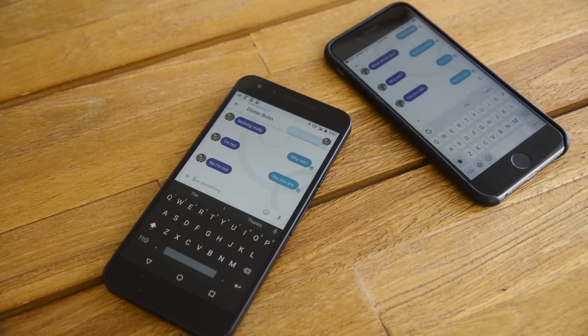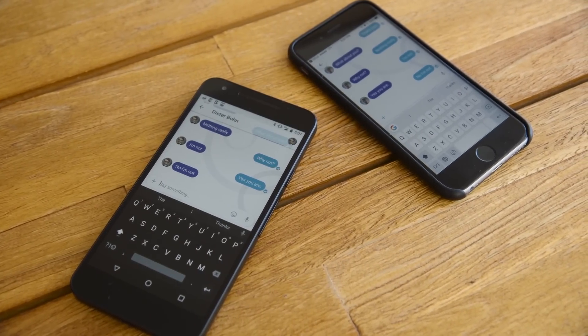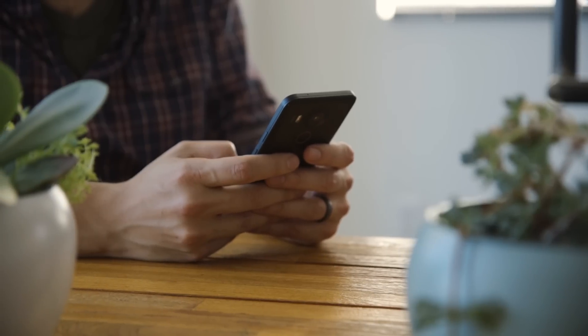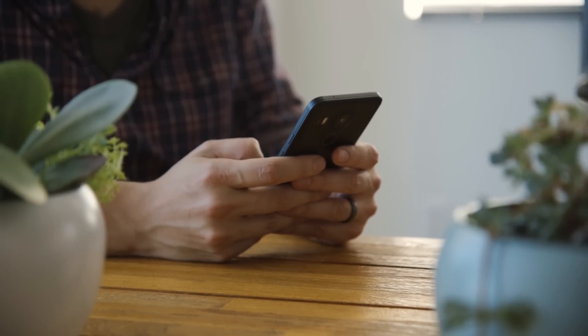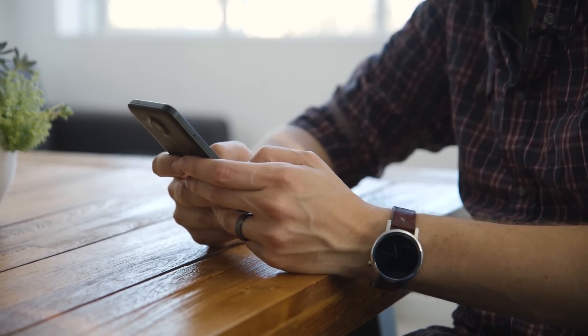You can install Allo on iPhones or Android phones, and actually that's it — it doesn't work on tablets or on desktop. That's because Allo is tied to your phone number to know who you are. When you first sign up, it's going to send you a text message, you confirm that, and then you associate it with your Google account if you want to.